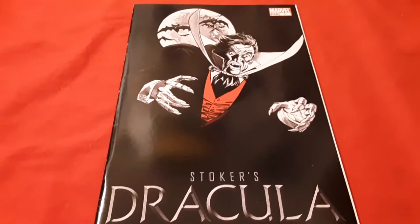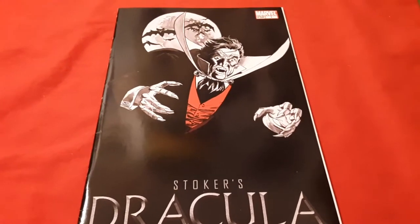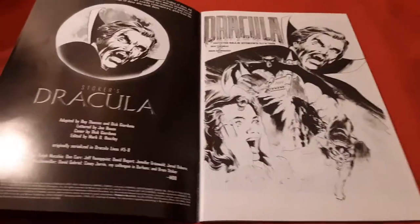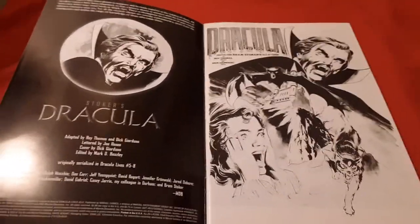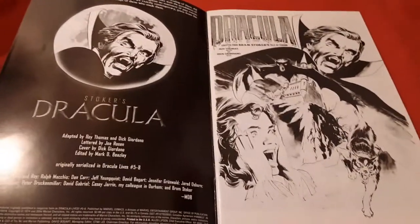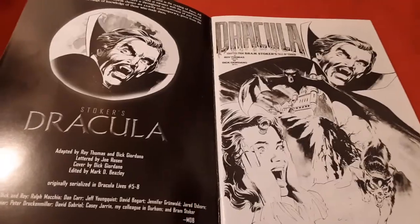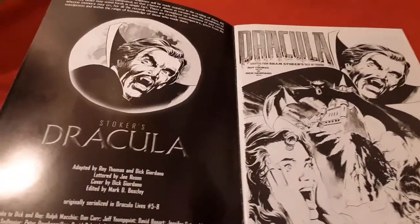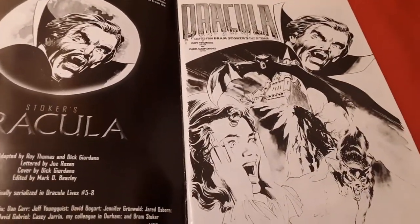So let's crack open Bram Stoker's Dracula and see how freaking disappointed we can be. I peeked inside — expect disappointment. And inside the front cover, you get the first hint of things to come. If you're going to reprint a great comic book from 1974, the Dracula Lives series, which was well known for its fine art and great graphic colors, shouldn't you maybe reprint it in color?